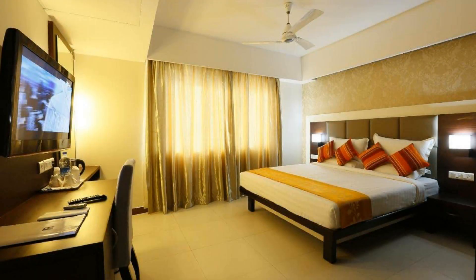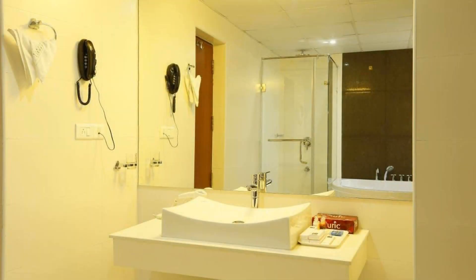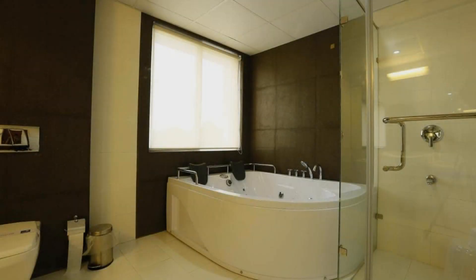Hi, welcome back to my channel. You are now watching the 4 star hotel. The location of the hotel is first class and guests love walking around the neighborhood. There are 8 types of rooms available on booking.com.